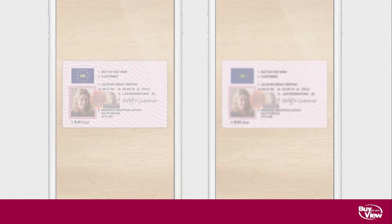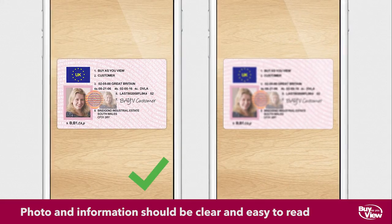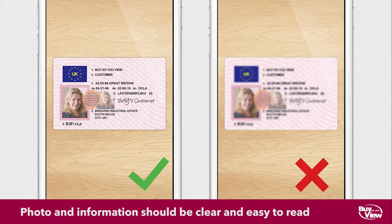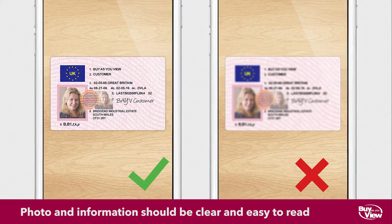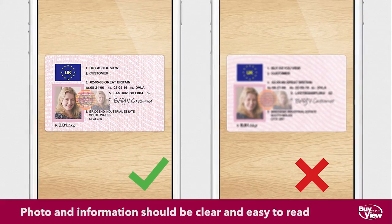When sending us your documents, please make sure the information is clear and legible. We need to be able to read all the information on anything you send us, so make sure your photos are in focus and not blurry.